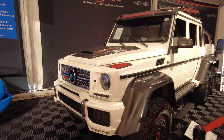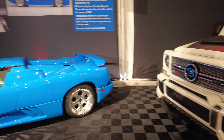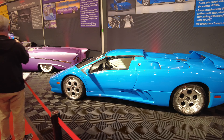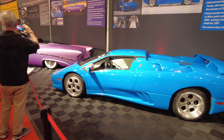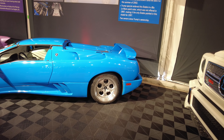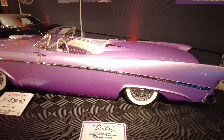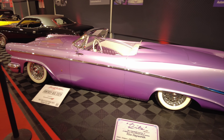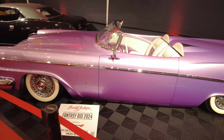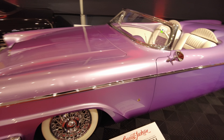Got the G63 six-by-six. Check it out — you got Donald Trump's Diablo Roadster. I wonder if they're going to give away a MAGA shirt with it. Look at this right here — John DiAgostino, he was a very famous car builder, and this is a 1958 Packard, man. That's clean.